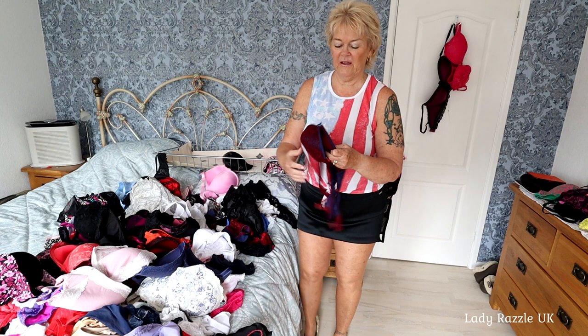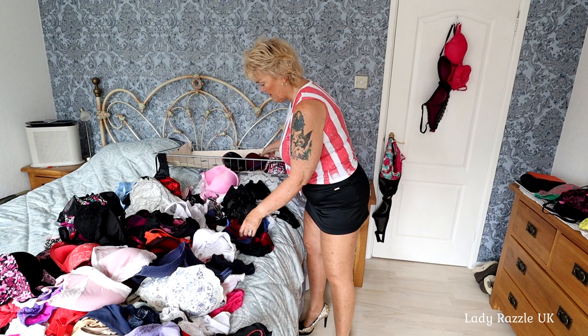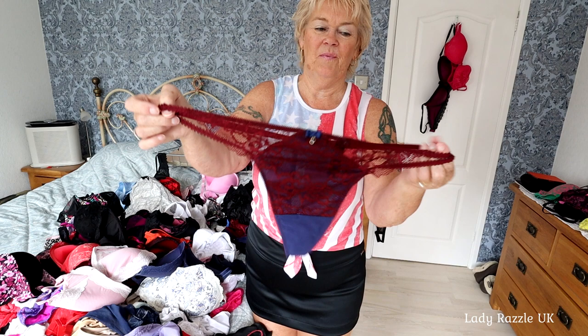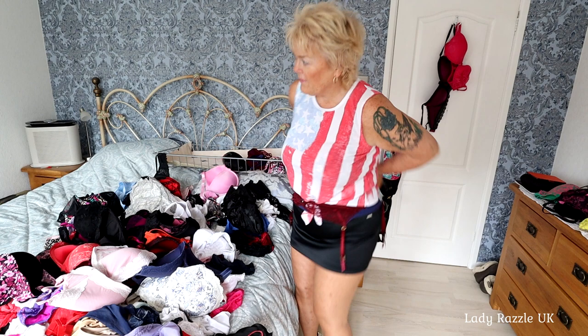This one's definitely got to go - this was a gift from a fan. Very nice indeed. And it comes with a matching thong. Very nice. And a suspender belt - still got the tags on. Yeah, that would definitely come with me.